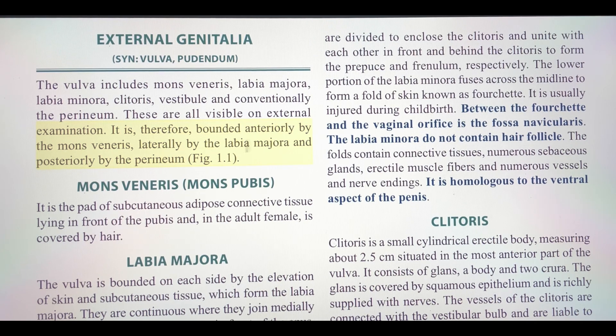It is therefore bounded anteriorly by the mons veneris, laterally by the labia majora, and posteriorly by the perineum.